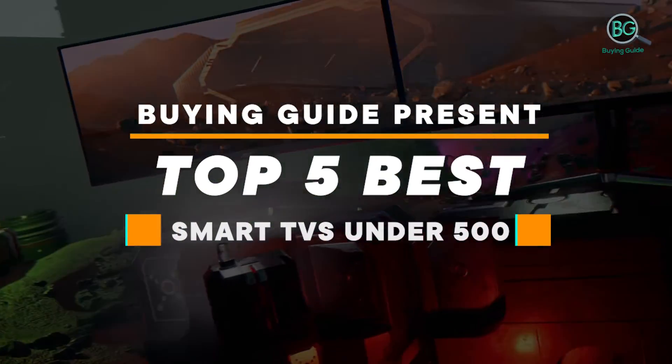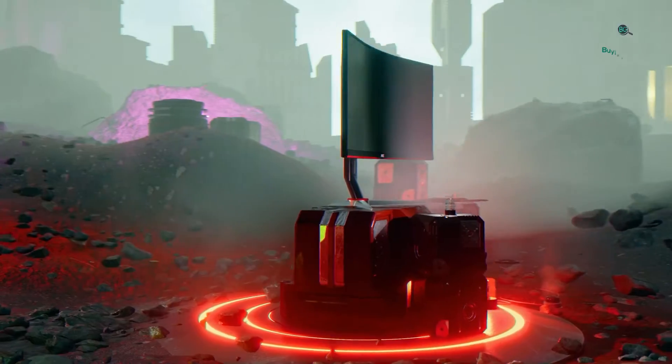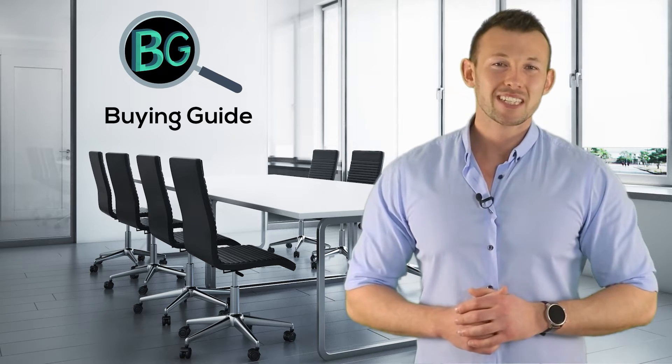Buying Guide presents Top 5 Best Smart TVs Under $500. Purchasing the perfect product for your usage is our topmost priority. We aim to give away our best guidelines for you, the viewers only, so you won't hesitate or get confused while selecting the products from the market. Thanks for staying with us.